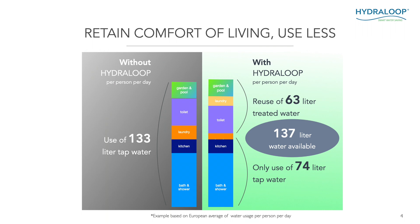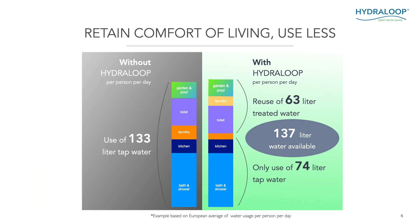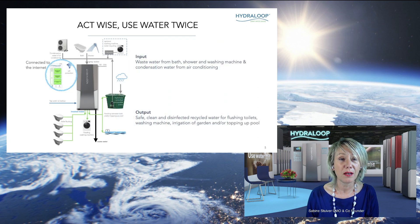The water from the shower, bath, and washing machine is recycled, treated, and can be reused. This is the 63 litres of treated water that can be reused for toilet flushing, the laundry, and the garden or pool. So if I add those two up, I have 137 litres available instead of the 133 litres of tap water, yet we only use 74 litres of tap water. Act twice, use water twice — that's our credo.